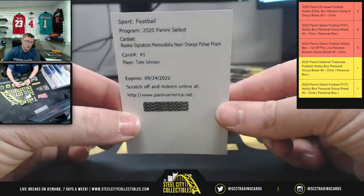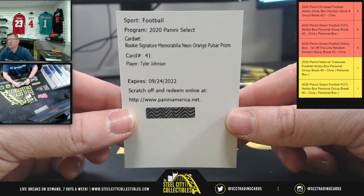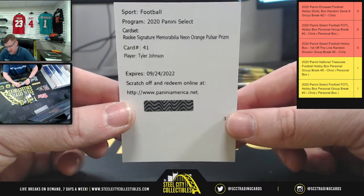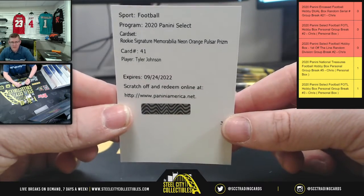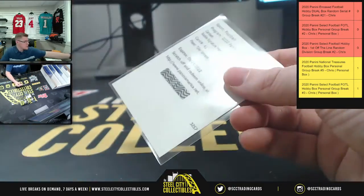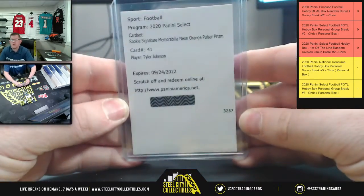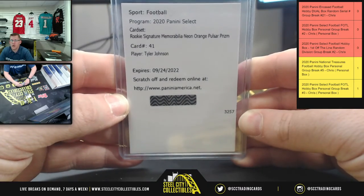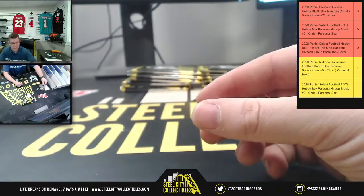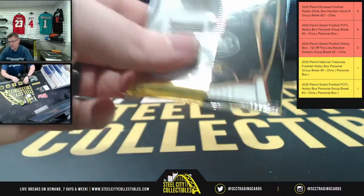Okay, so they're not wasting any time in this one. Your Redemption is gonna be the Rookie Signature Memorabilia Neon Orange Pulsar Prism — say that five times fast, because Lord knows I can't — of Tyler Johnson from the Bucks. So again, the Orange Pulsar Prism, Tyler Johnson. Then you got Philip Rivers. That was just the first pack, though. There's still hope. Eleven more packs to go.